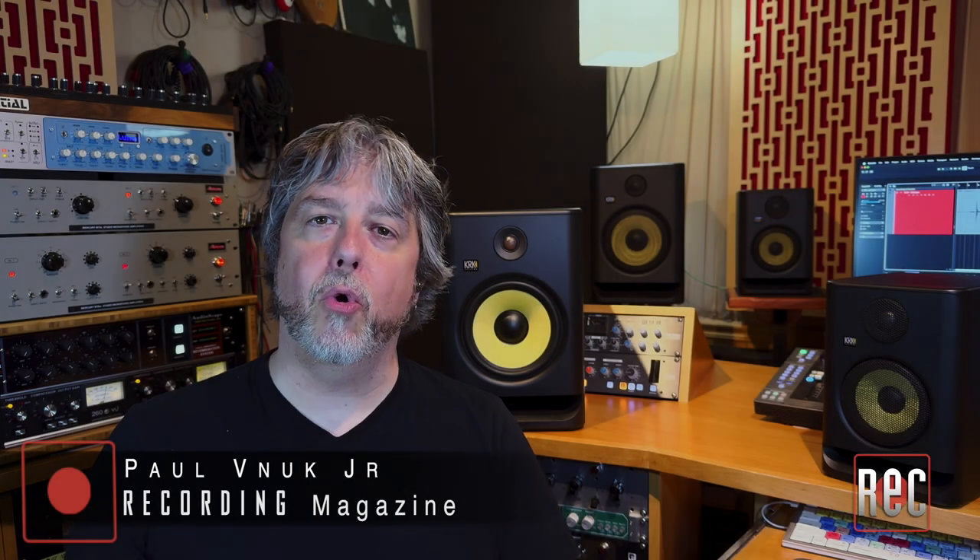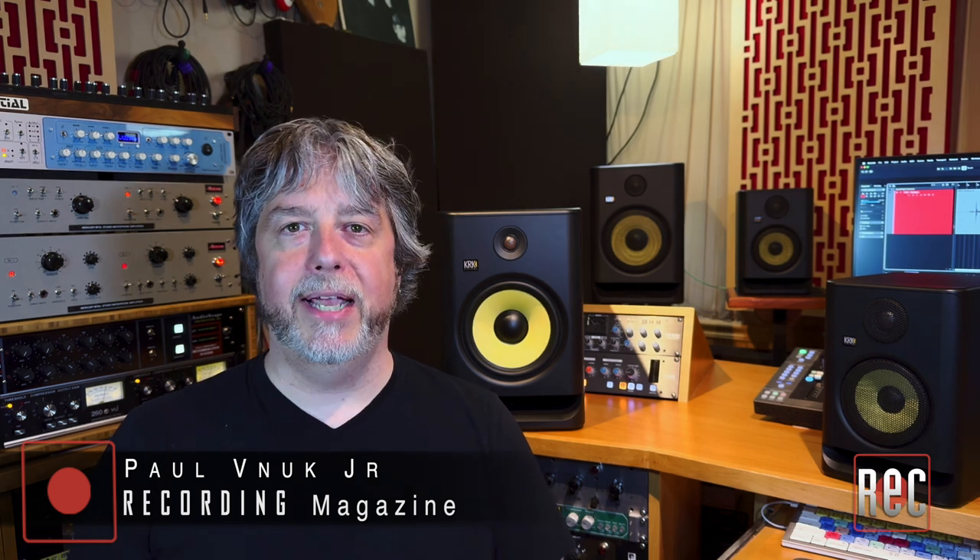Hello, I'm Paul Vunook from Recording Magazine. Welcome to our latest video review. Today we're going to be taking a look at the Rocket Generation 5 Studio Monitors from KRK Systems, which I also review in the June 2024 issue of Recording Magazine.